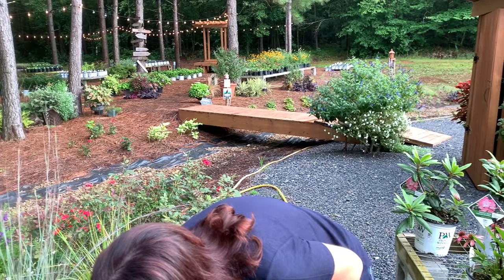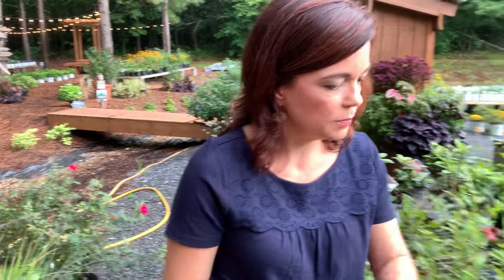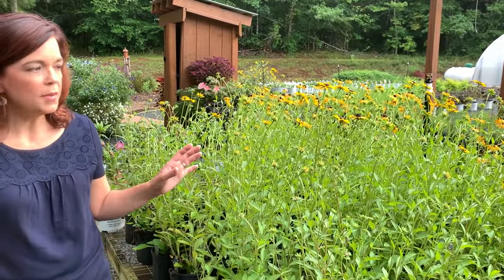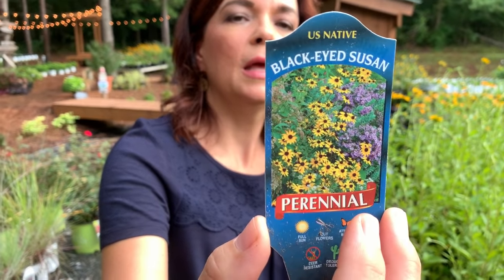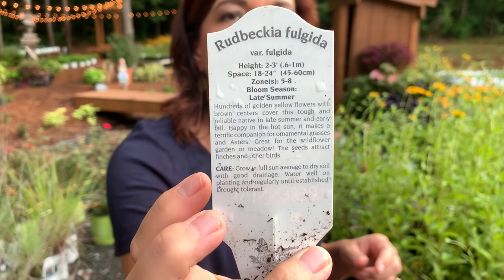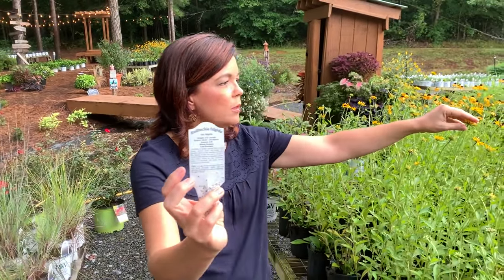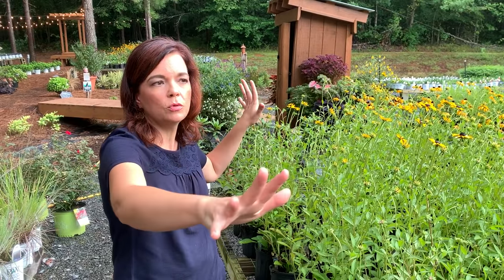Of course we have all the different black-eyed Susans. We had a big storm come through so some of them are falling over. This is the native one — rudbeckia fulgida. It will naturalize if you leave the blooms on — they'll turn to seed, your finches love to come eat these, and then they drop their seeds and naturalize just as happy as can be.